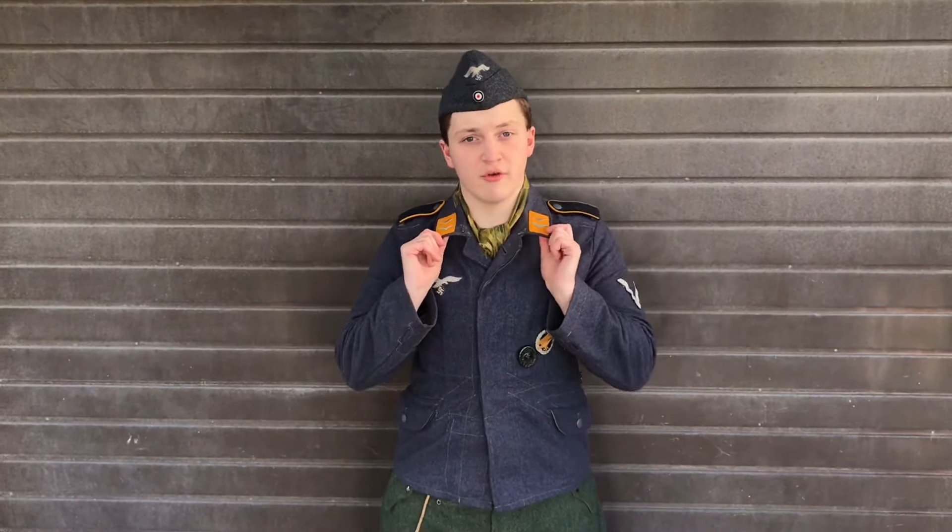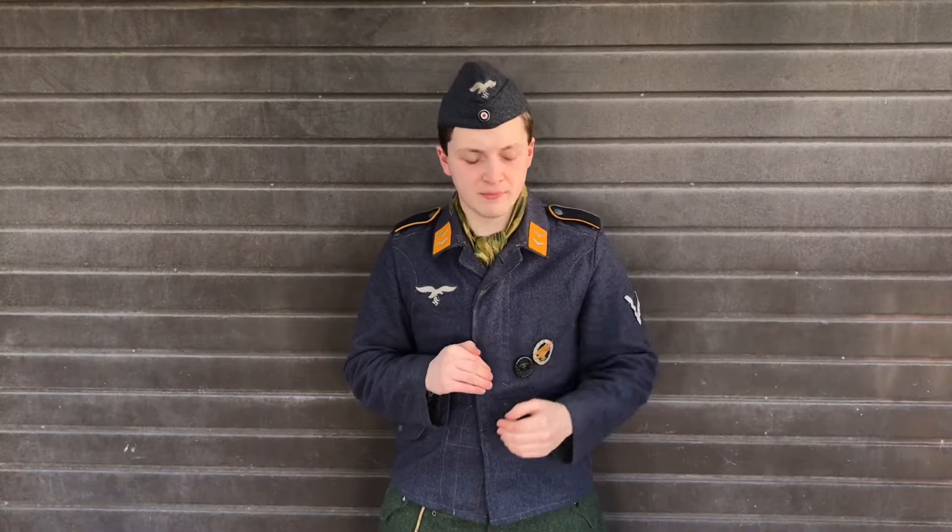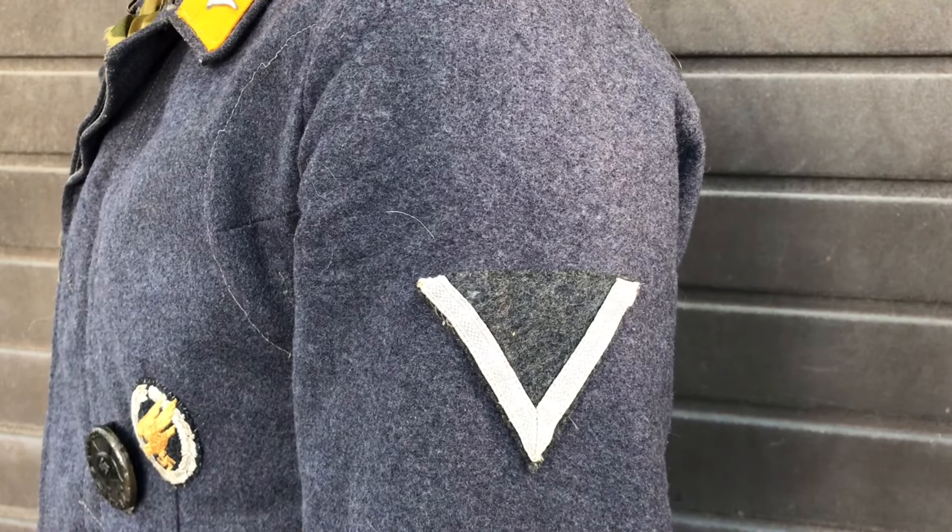On my collar, I've got two yellow tabs that have a pair of wings on them. These wings denote the rank of Gefreiter, which in modern terms is private first class. The chevron on my left sleeve also denotes that rank.